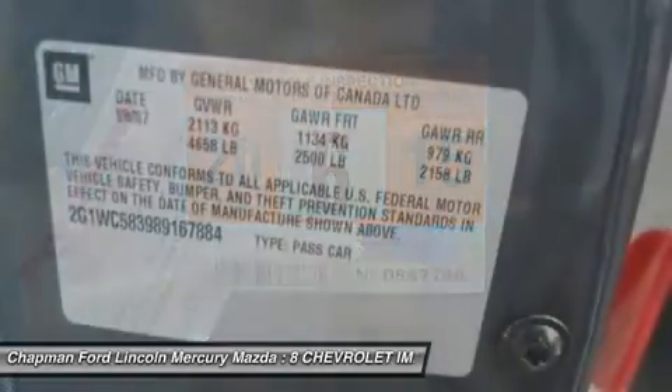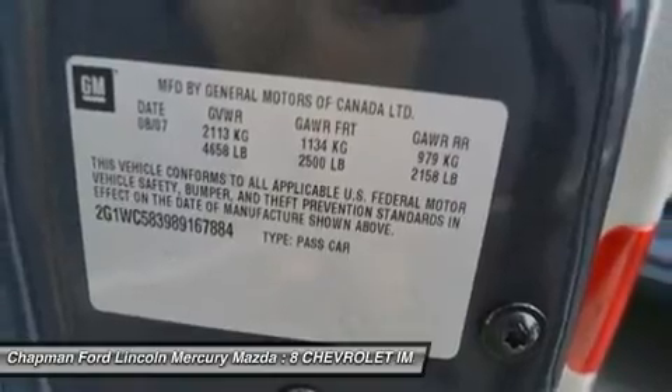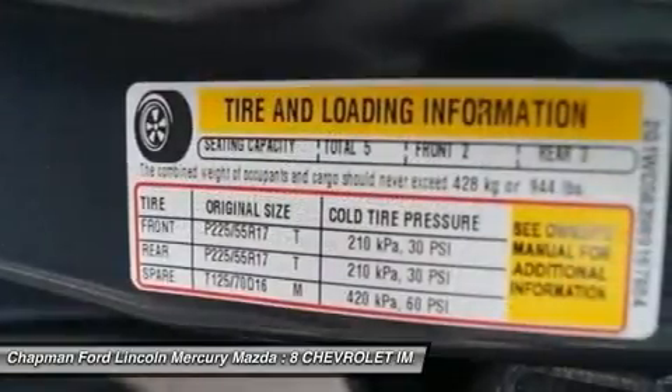It is a true 5-Day Money-Back Return Policy. We just have a limit of 500 miles on the vehicle from delivery.